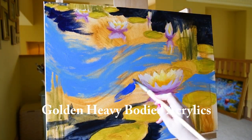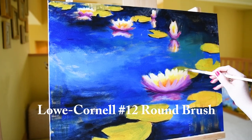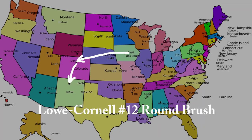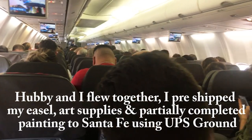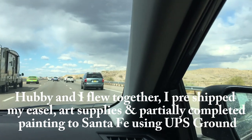So I'm working on the painting in my studio, and then it's going to be shipping to the gallery. My husband Bill and I are flying separately from the art supplies — well, we're flying together, but separate from the art supplies.